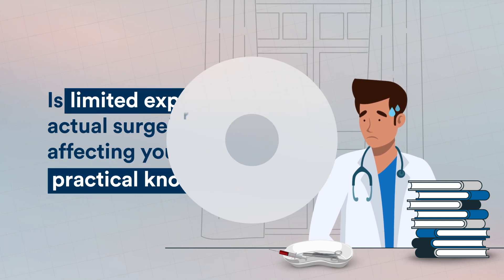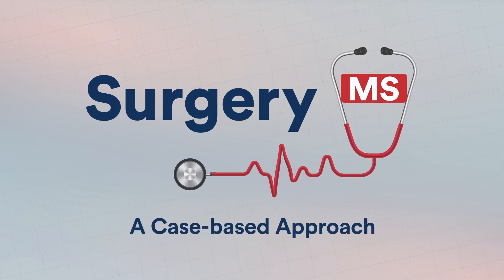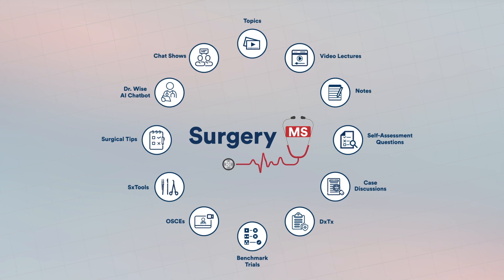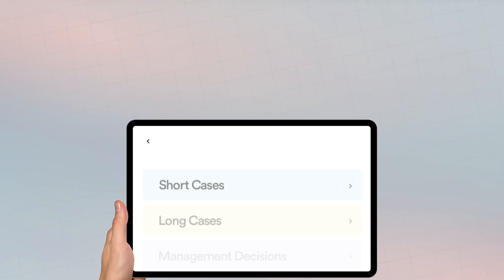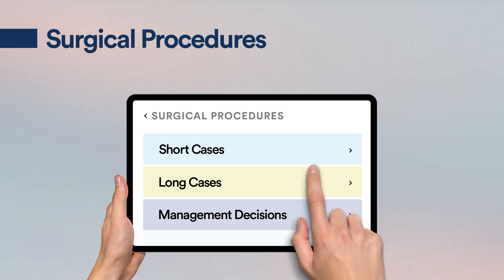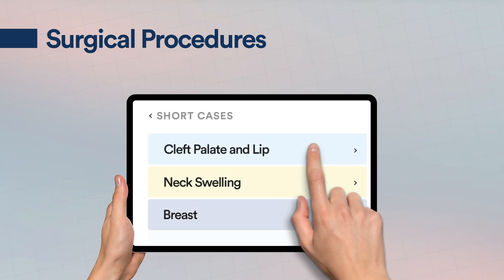No worries! Introducing Surgery MS — a case-based approach demonstrated by experts. Add conviction to your knowledge with a host of features. Gain access to interactive video lectures comprising short and long case discussions and management decisions for better comprehension and retention.